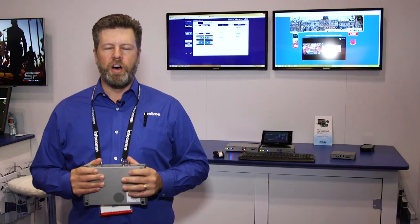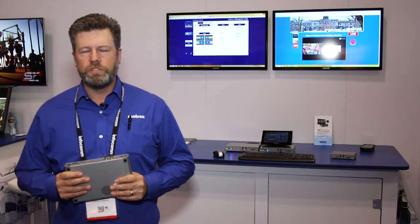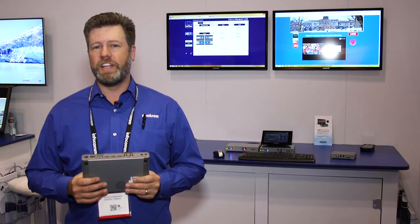Hi, this is Dan Maloney at the Matrox booth at Infocom 2017. I'm here demonstrating the Monarch line of products, featuring the Monarch LCS lecture capture encoder. We introduced this product about a year ago with a complete feature set, and that feature set has only grown further, and that's what we're showcasing today.